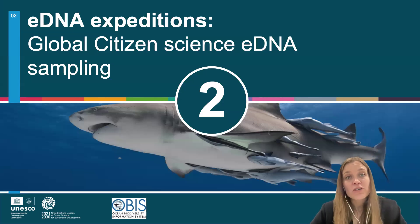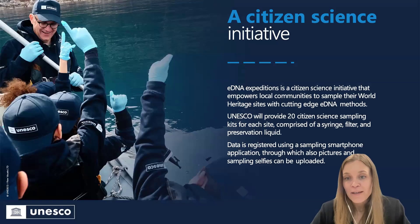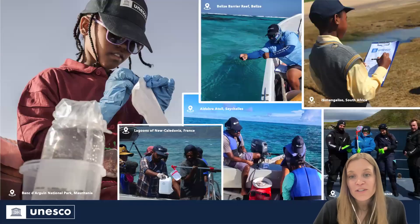Our next project is the eDNA Expeditions project, which is a global citizen science eDNA sampling campaign. We developed a very simple sampling kit — just a syringe and a filter — and we sent 20 of these to each location around the world. The local communities themselves developed a sampling day together with either school children or other local communities to go out and take samples from their marine World Heritage Sites. You can see pictures of what this looked like in different parts of the world, and there are more stories from these sampling campaigns on our website.